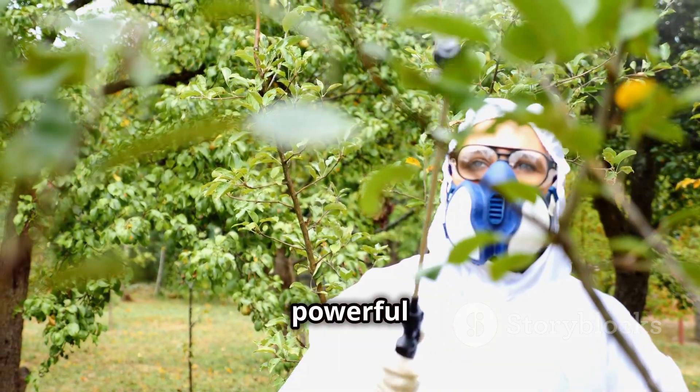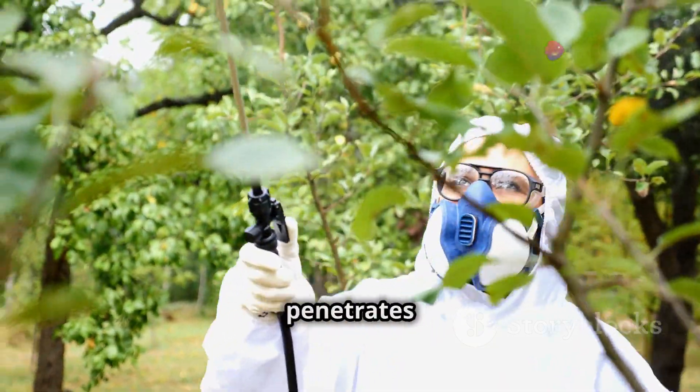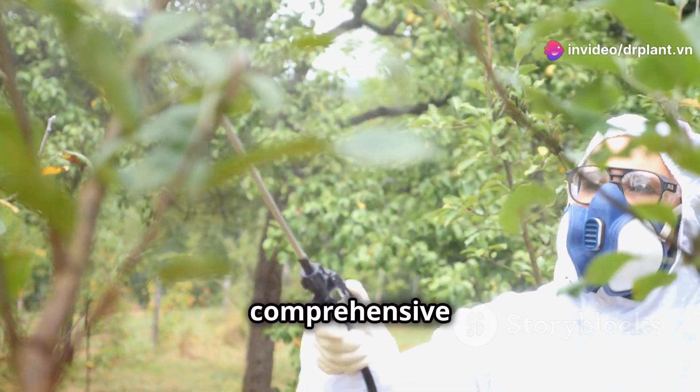Visen 20SC, with the powerful active ingredient Saisen Tong, penetrates deeply into plant tissue, providing comprehensive protection.